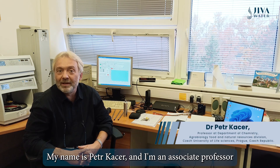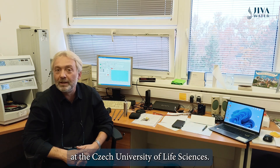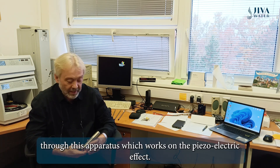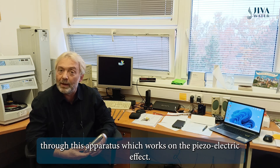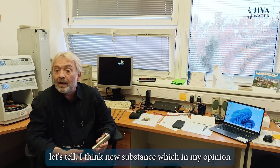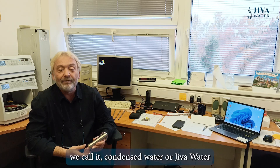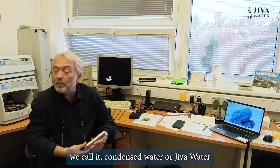My name is Petr Kacher and I am an associate professor at the Czech University of Life Sciences. When you put the normal water through this apparatus, which works on the piezoelectric effect, you will obtain what I think is a new substance — what we call condensed water, or Jeeva water.